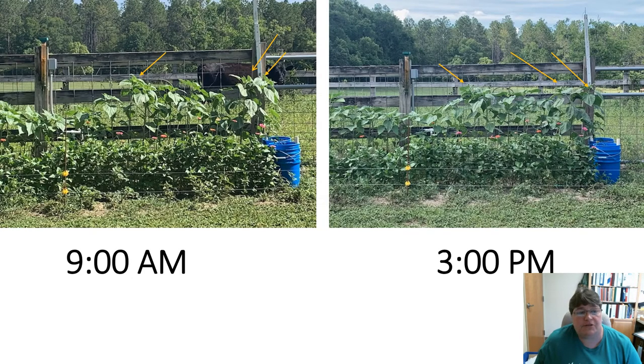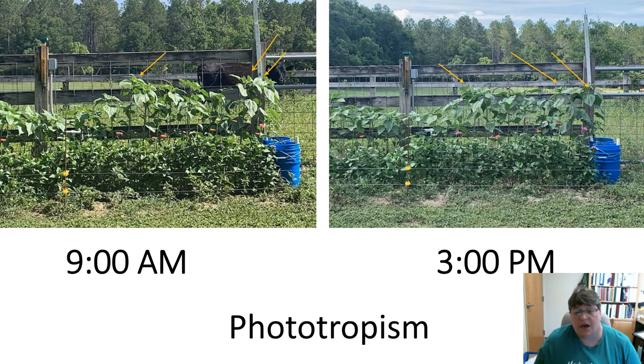I want you to look at these two pictures — it's really cool. These pictures were taken on the same day. The one on the left was taken at nine o'clock in the morning, and you can see by the yellow arrows the way the sun is beating down on it. Notice how they're facing towards the sun. The one on the right was taken at three o'clock in the afternoon. You can see how the plant has turned. This is all on the same day in the same patch. This is called phototropism — photo means light, tropism means to turn. So plants use phototropism; they turn toward the light.